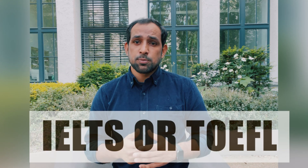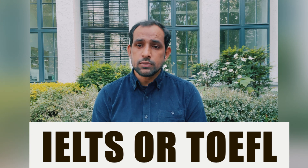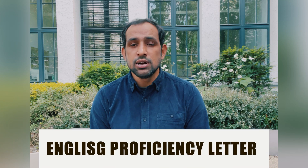Besides your education requirement, you also need to show a certain level of English proficiency. You can show an IELTS band of 6.5 or a TOEFL score. If you have studied in an English-speaking country or your entire education has been in English, you can fulfill the language requirement by providing an English proficiency letter from your institution.